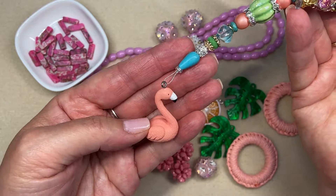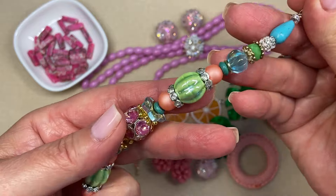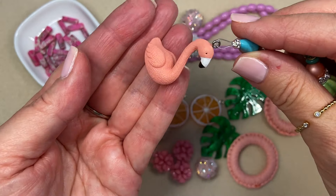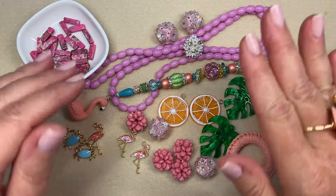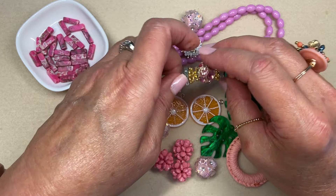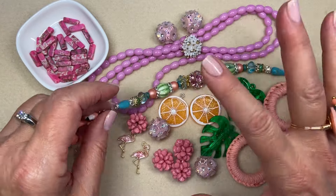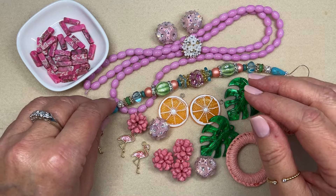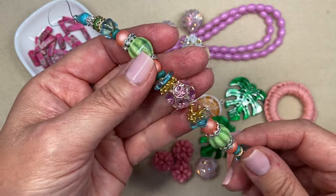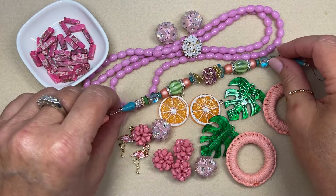I got this bead strand called Every Day is a Pool Day. Isn't it adorable? It has this beautiful mix of turquoise, green, peach, pink ceramic beads, and I'm just dying over this little flamingo. I am a flamingo lover. I've lived in Florida most of my life. This collection is kind of inspired by Miami Beach in the 1950s — retro but a little bit boho. It is amazing, so happy and so much fun.